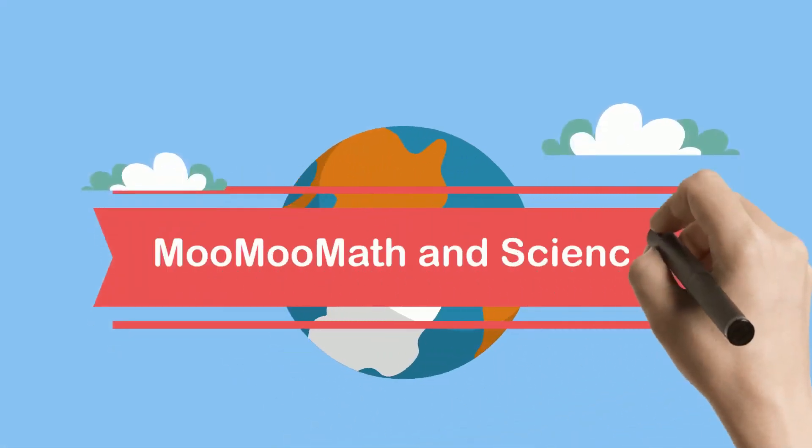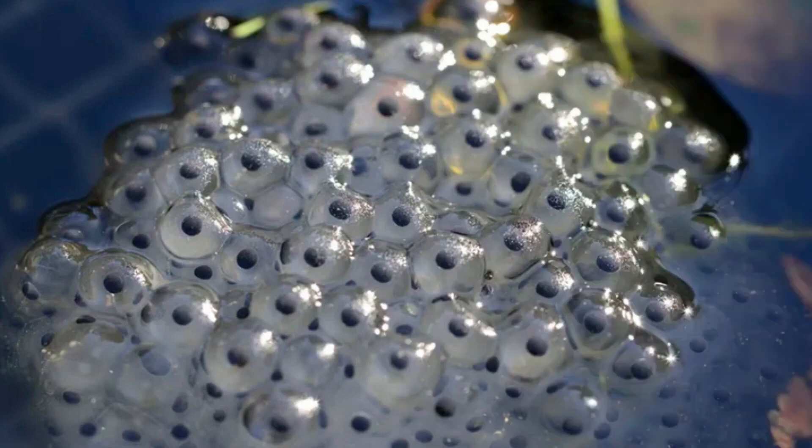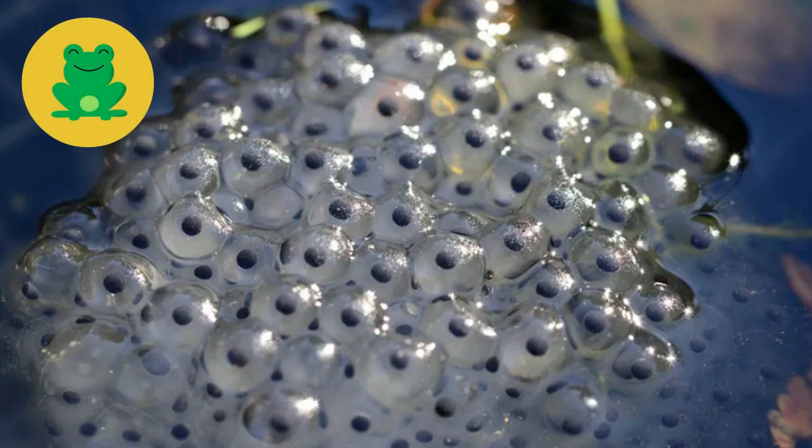Welcome to MooMooMath and Science. This is an egg mass laid by a frog. Each of these black dots is made up of a bunch of cells that eventually will grow into a frog. Frogs may lay up to several thousand eggs at one time.